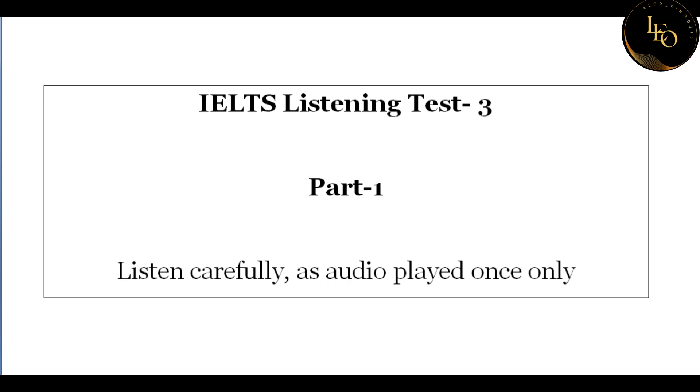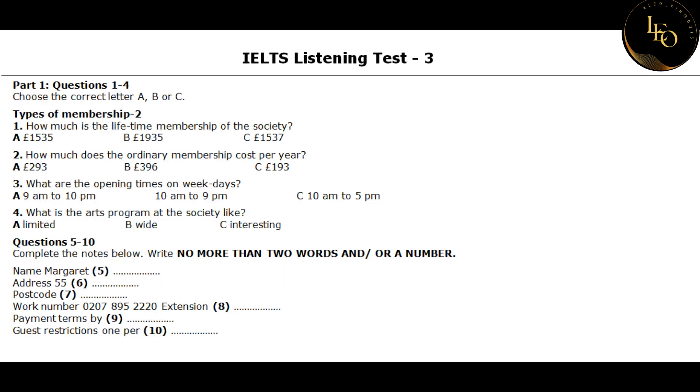Section one. You will hear a woman asking about membership of a society. First you have some time to look at questions one to four.